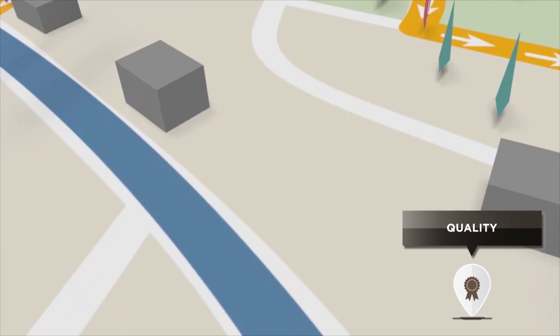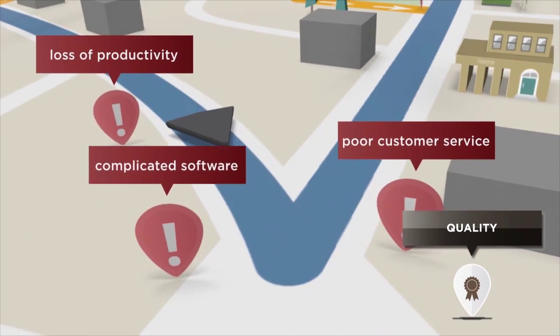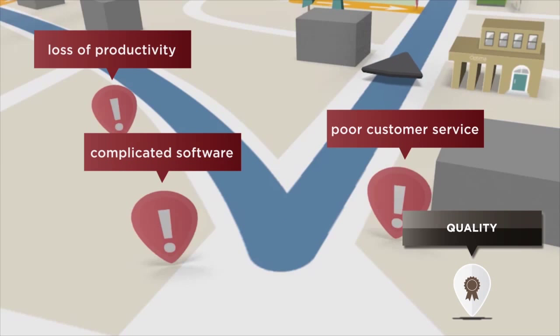And for efficiency throughout your practice, Rehab Optima integrates seamlessly with systems from the front to the back office. No other solution feels like such a natural fit.